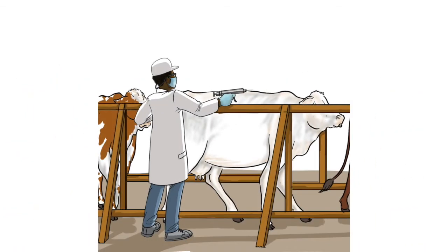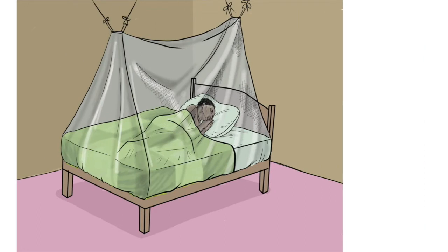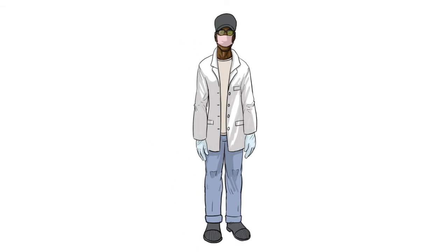Vaccination of livestock. Livestock market closure. Mosquito control through insecticide sprays and use of mosquito nets. Wearing protective attire while handling animal tissues, body fluids.